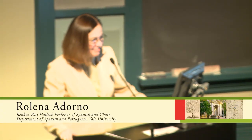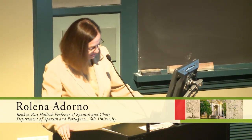Thank you, Ted, very much. It is fine to be considered an old friend of the JCB, and I'm very happy to assume that title.